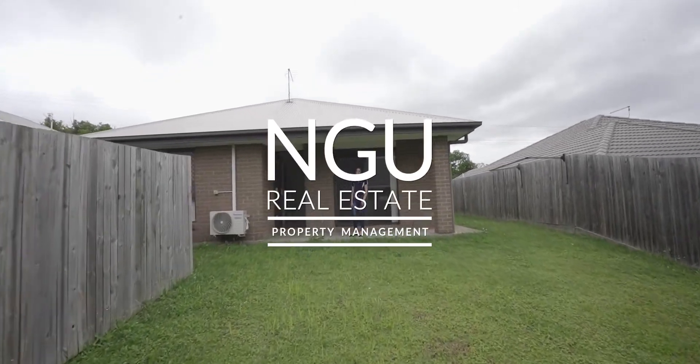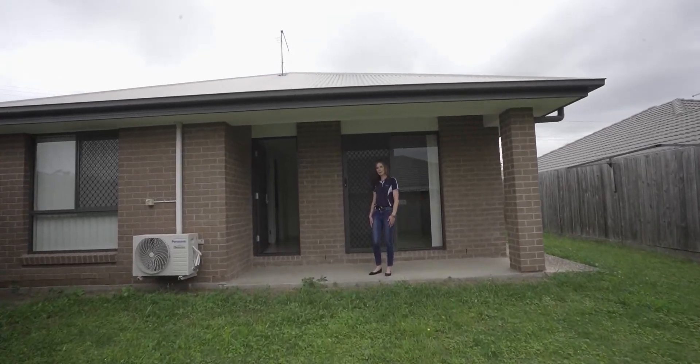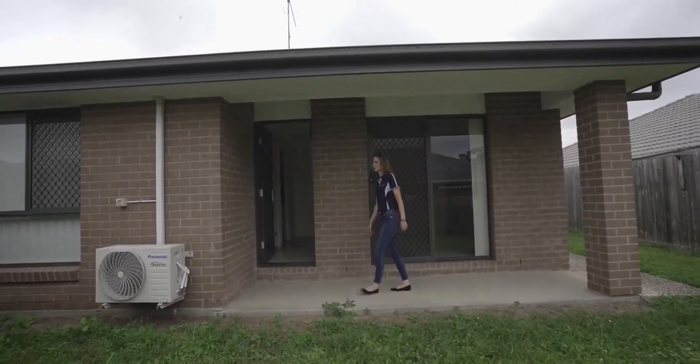Welcome to Unit 2, 152 Pine Mountain Road in Brassall. This property is a dual key property, one bedroom, and we'll just have a quick walk through.